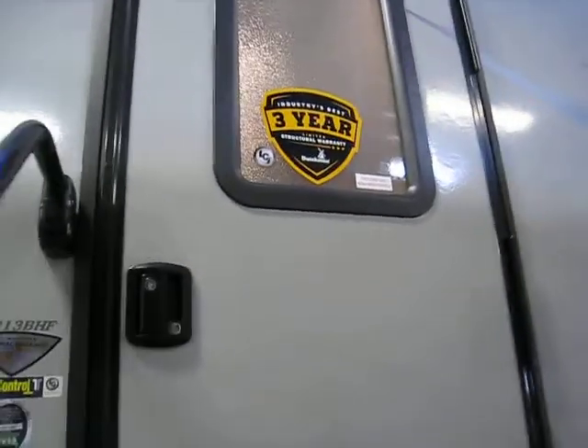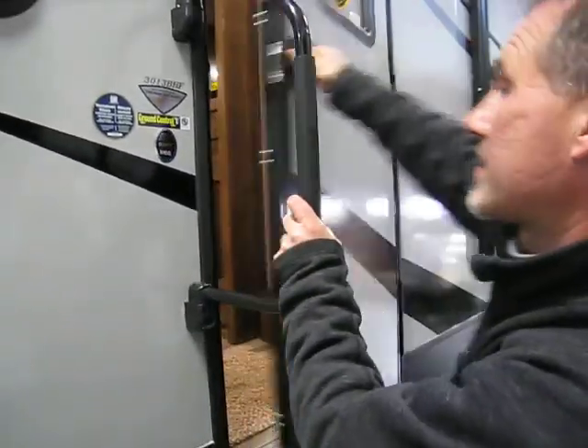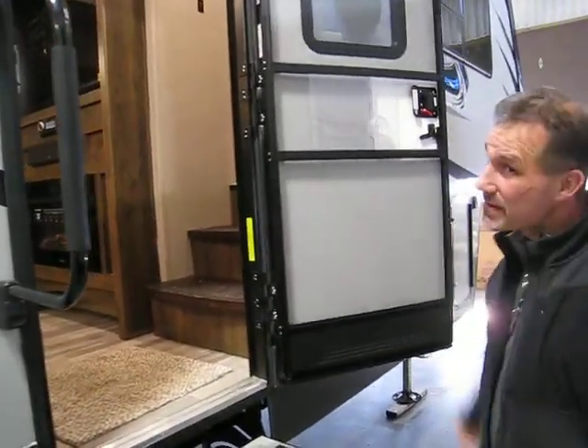One other thing we didn't really talk about — the beautiful sticker on those fifth wheels: three-year limited structure warranty, Dutchman's industry best. It's the best in the industry.